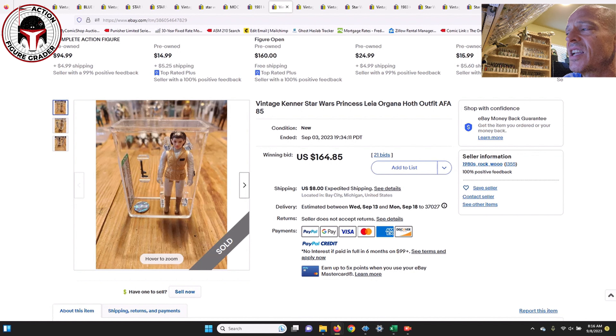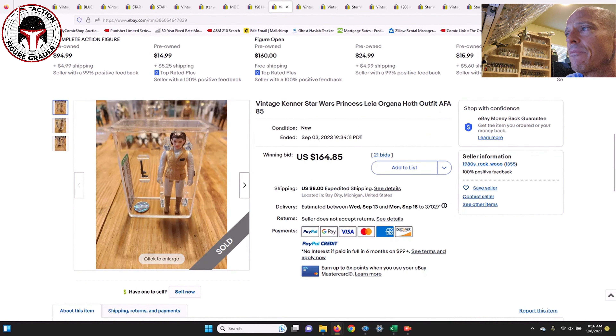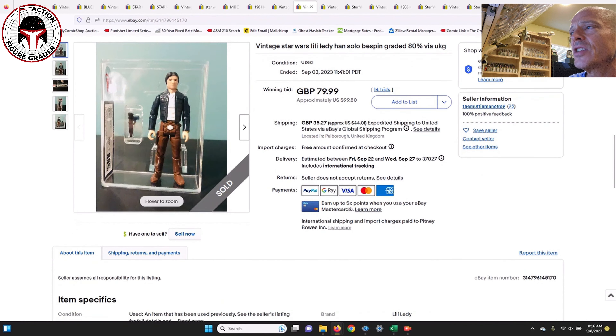Next up was a loose graded Leia Hoth — an AFA 85 in the brand new case style. This one was the brown-haired version; the red-haired version can go for quite a bit more money. This one sold for $164 and change plus $8 shipping.